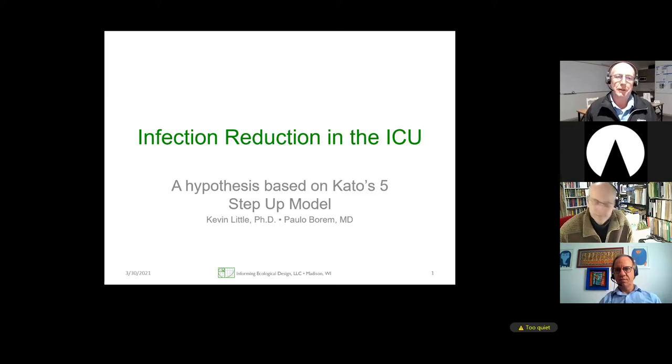Hello, welcome everyone. Welcome to this webinar, which is titled Infection Reduction in the ICU. It's a hypothesis based on Mr. Cato's five-step-up model.